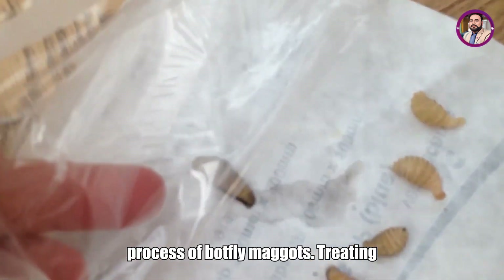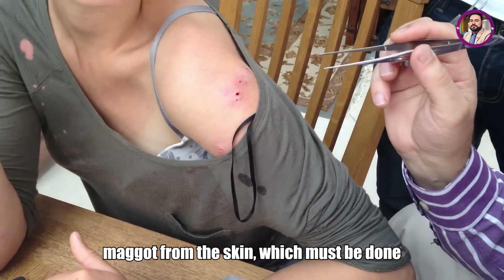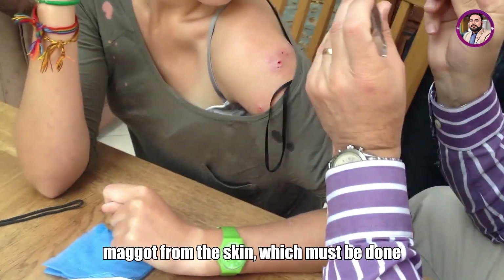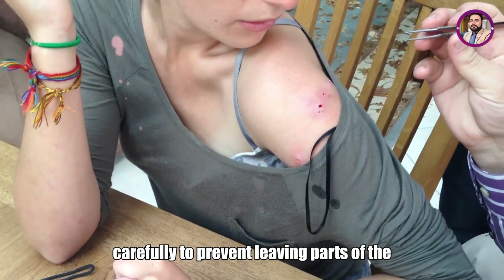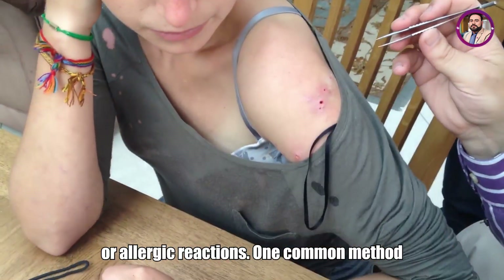Treating botfly myiasis involves removing the maggot from the skin, which must be done carefully to prevent leaving parts of the larva inside, as this can lead to infection or allergic reactions.